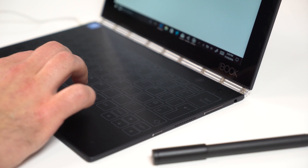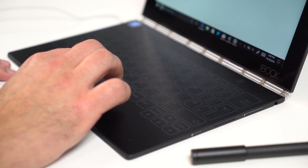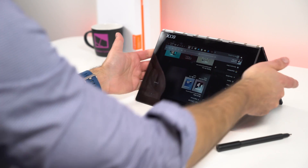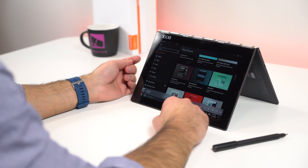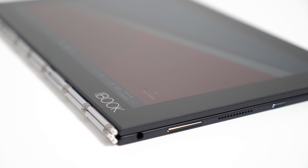Let's talk about what this device is and who it's for, because this is some uncharted territory. The Yoga Book should first be thought of as a tablet that also has a keyboard — actually, a keyboard that you can also draw on and take notes. It may look like a laptop, but the Yoga Book blurs the lines between a device for consumption and one for creating, and that's a good thing.